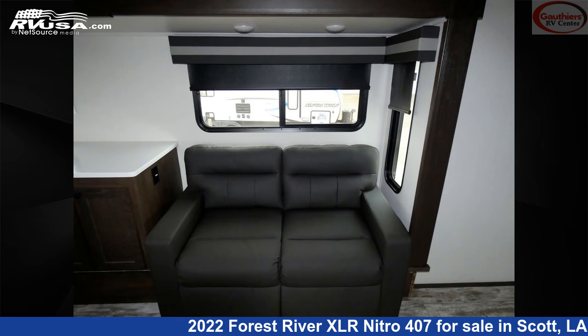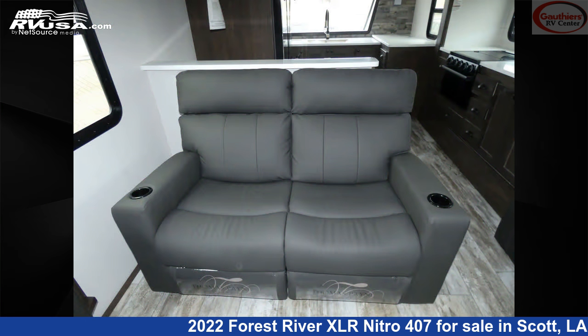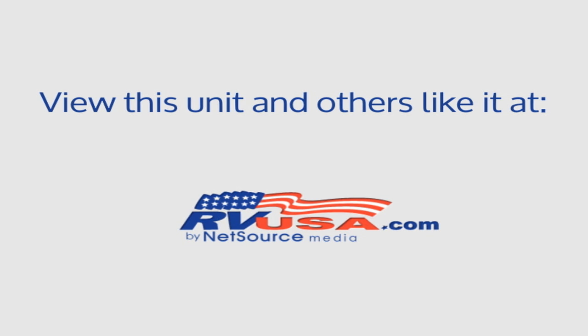The unloaded weight of this 2022 Forest River XLR Nitro 407 is 14,380 pounds. For more information and pricing on this unit, and to see all units available for sale by Gautier's RV Center, visit rvusa.com.